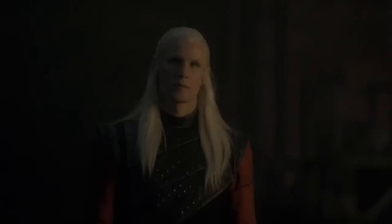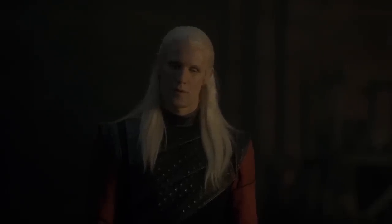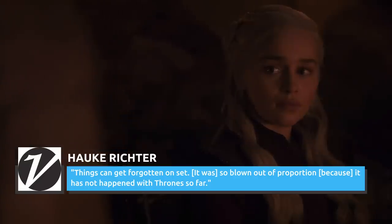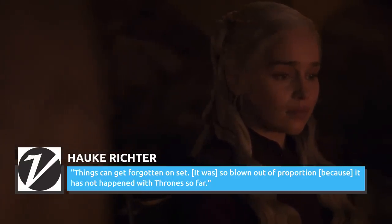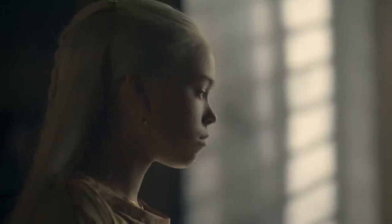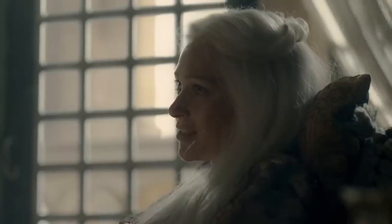Art director Hawke Richter reminisced about the Game of Thrones coffee cup debacle in an interview with Variety. Things can get forgotten on set. It was so blown out of proportion because it has not happened with Thrones so far. We must learn to face it with a stiff lip.